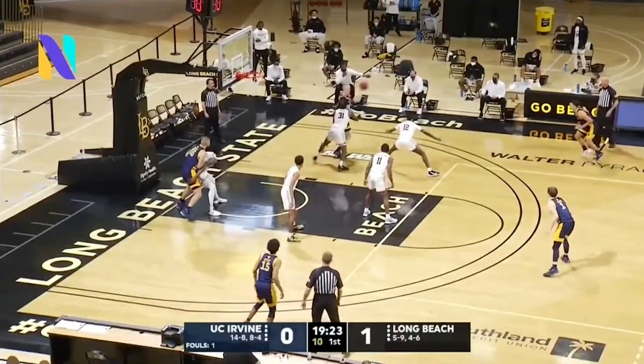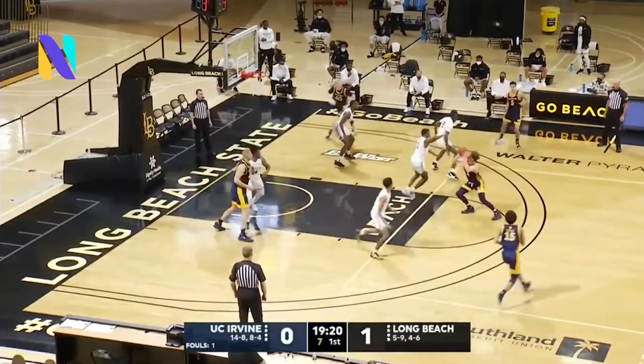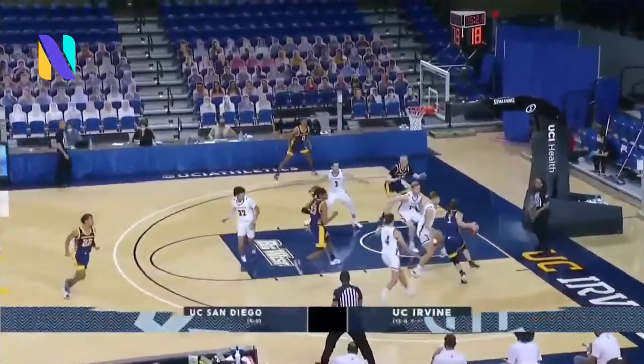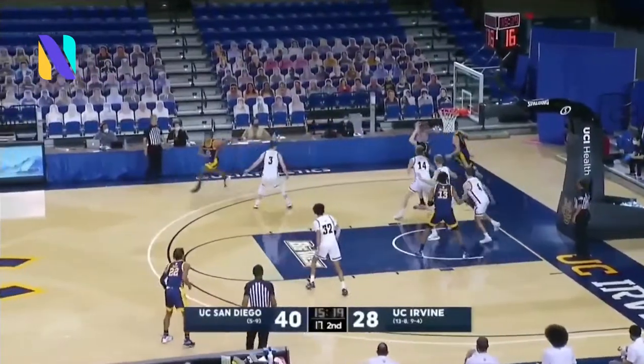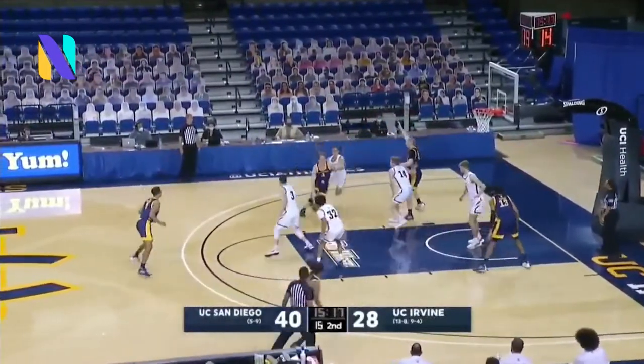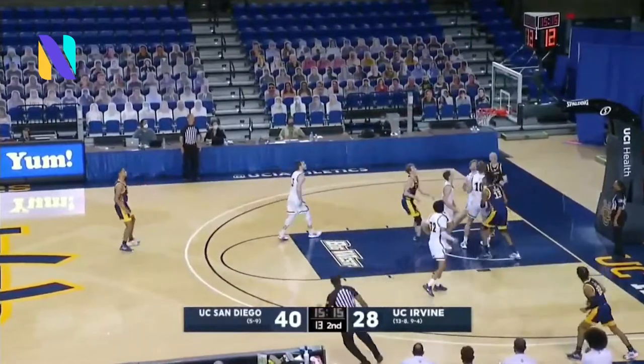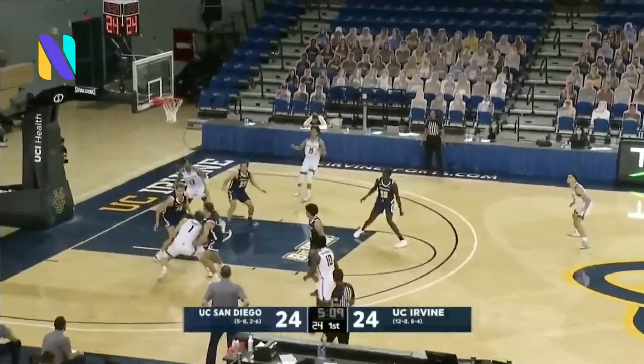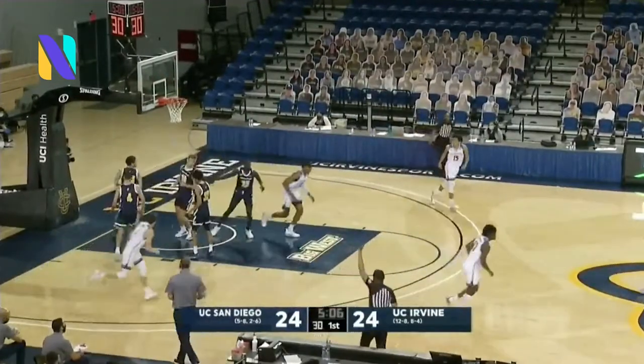Player of the Year candidate in this conference — the freshman, Dawson Baker, who's been phenomenal for them this season. Baker looking to attack, gets all the way through the middle over to the left side, finds Collinville down the left block. Right back to Baker. Baker with the seam. Baker with a right-handed floater.